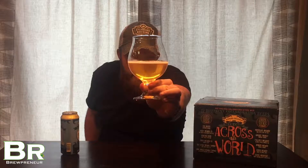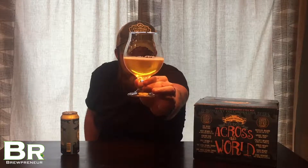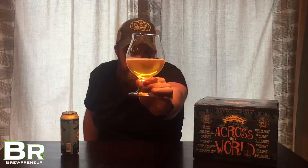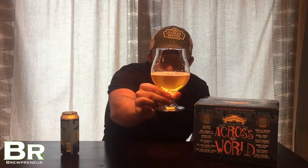Got a beautiful golden color there. Not much haze. Some of these IPAs are hazy, some aren't — just kind of depends on what the brewery wants to do. I'd say translucent, maybe just a little bit of haze there. A little bit of a white head. Pretty straightforward — what you would expect from an IPA, just that golden color.